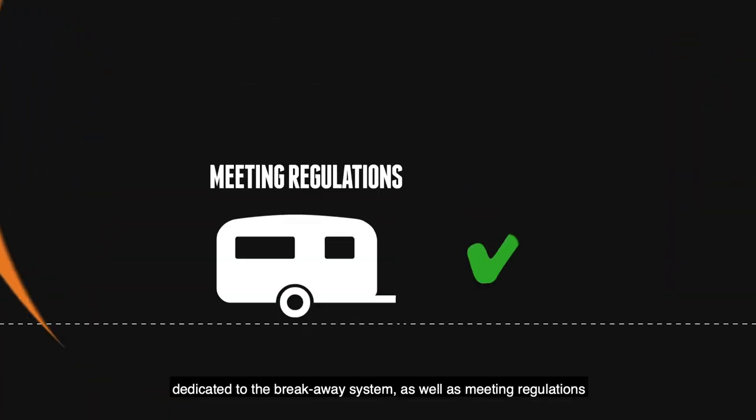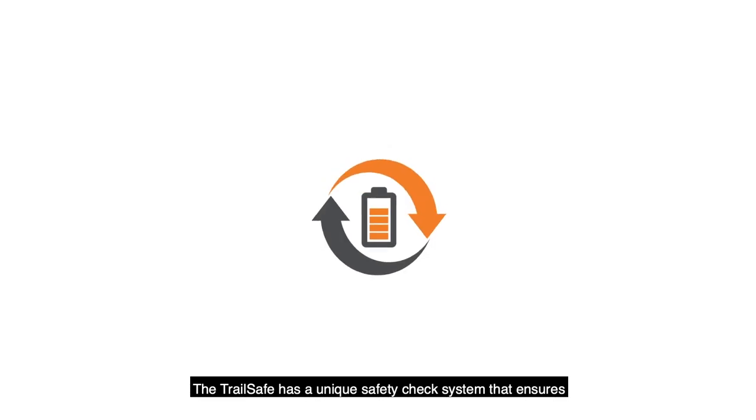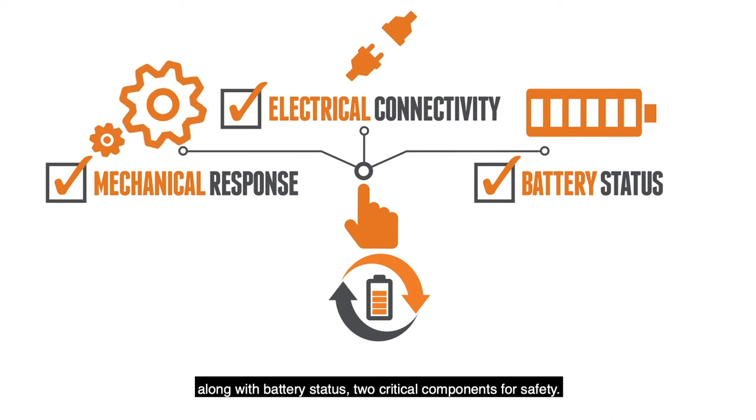As well as meeting regulations for breakaway systems on trailers over 2,000 kilograms, the TrailSafe has a unique safety check system that ensures users physically test the device's mechanical response along with battery status — two critical components for safety.